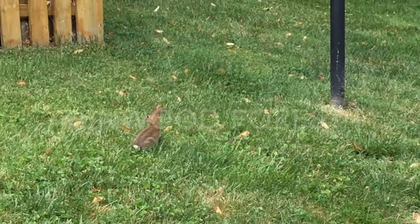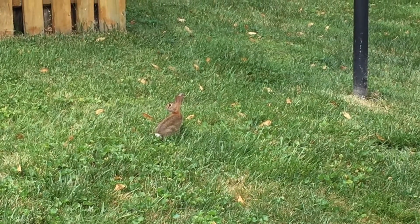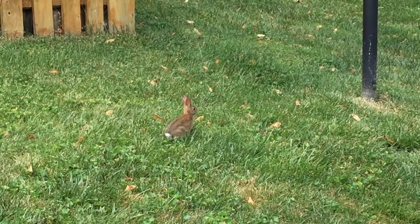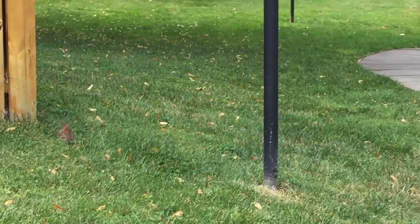Amazingly, in the middle of the city there is wildlife. Look at that sweet little bunny, and I am right behind 6707 Fairfax Road, getting ready to come on the market. Look at him — he's so cute.